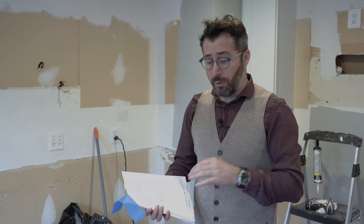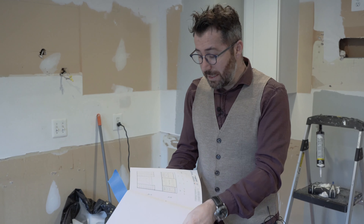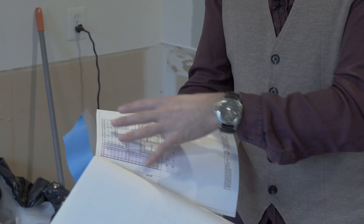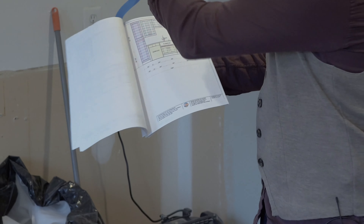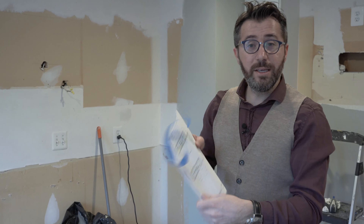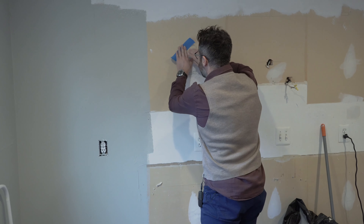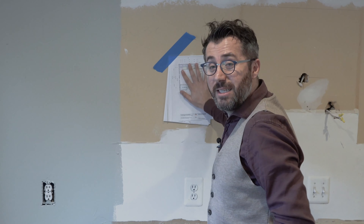Here's how we work: once the client stops by our showroom and approves the design and layout, we order the cabinets and do the elevations so you can see how it's going to look. We bring these blueprints to the job site and hang them on the wall, so when the carpenter or any technician is working in the house, they know exactly what to expect because this is the exact plan that is going to be followed.